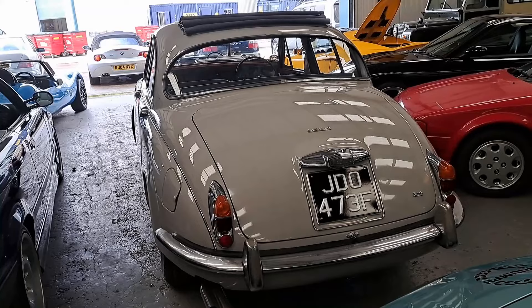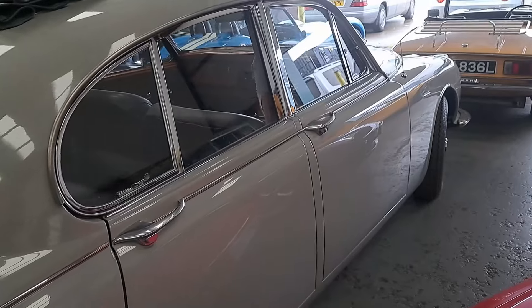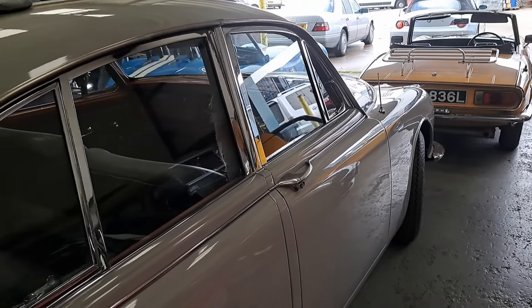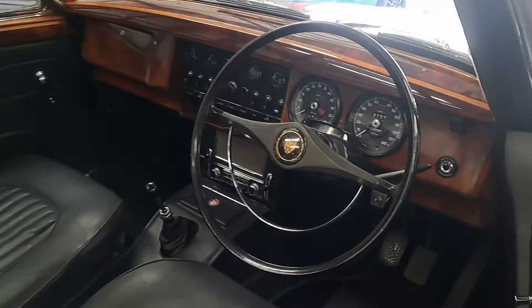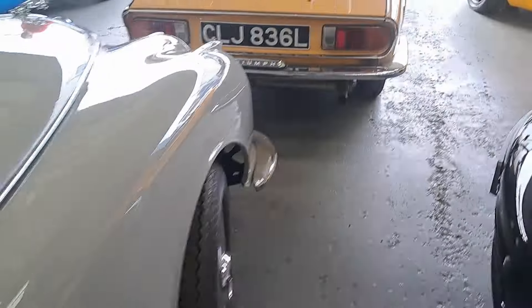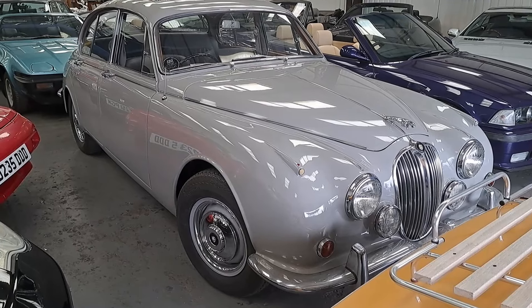Then a 1968 Jaguar 340 manual with overdrive — one of the last of the Mk2 shape. The 240 and 340 were slightly cheaper versions of the Mk2 2.4 and 3.4 respectively, with the Mk2 250 being the very last. Estimate £9,000 to £11,000 — a bit cheaper than the Mk2 outside. Inside, it's got vinyl rather than leather, but it's still a really nice interior — look at all those switches. The overdrive is a bonus. The main difference between these is the bumpers. It looks like it's been in very, very good order.